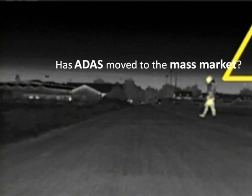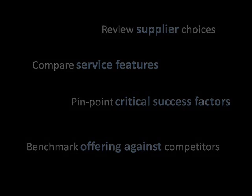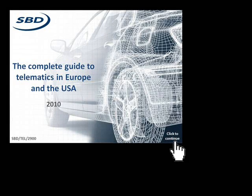This enables our clients to not only understand the available services in detail, review supplier choices, and compare service features, but also to pinpoint the critical success factors, likely reasons for failure, and to benchmark their own offerings against competitors.